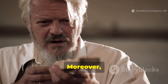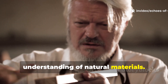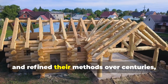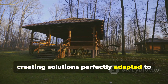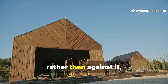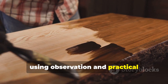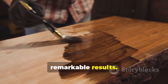Moreover, this technique reflects a deep understanding of natural materials. Ancient builders observed, experimented and refined their methods over centuries, creating solutions perfectly adapted to local conditions. It's a lesson in working with nature rather than against it, using observation and practical experimentation to achieve truly remarkable results.